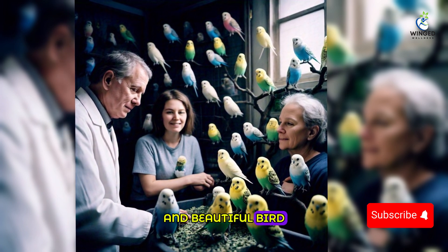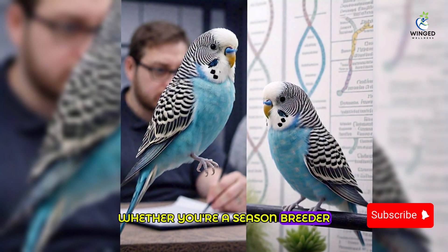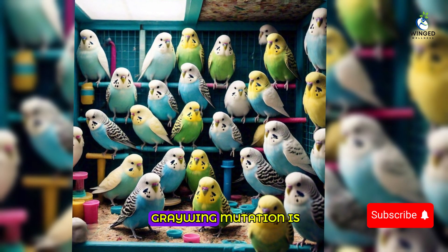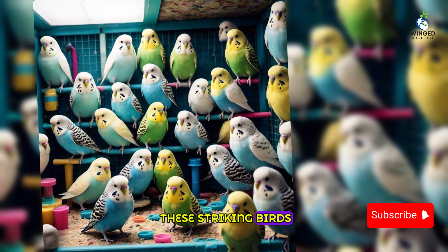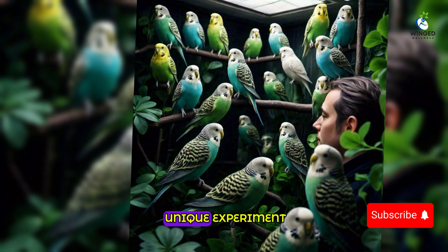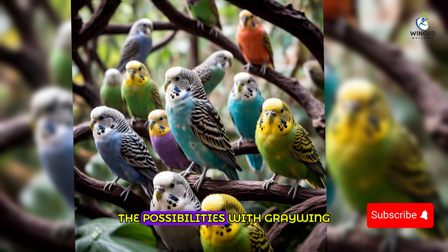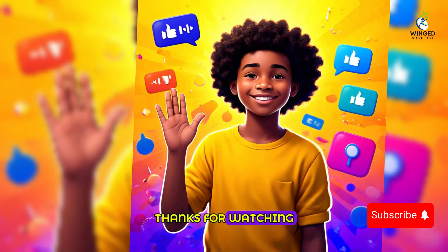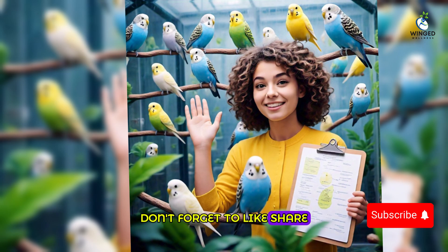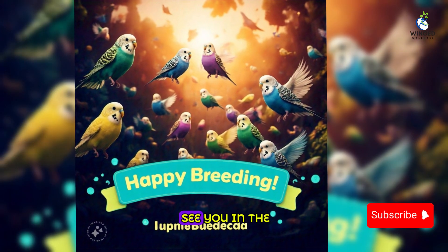The graywing mutation budgie is a fascinating and beautiful bird, and when combined with other mutations it creates a wide range of possible outcomes. Whether you're a seasoned breeder or someone new to the world of budgies, understanding the genetics behind the graywing mutation is key to successfully breeding these striking birds. The crossbreeding outcomes can range from subtle to dramatic — the possibilities with graywing budgies are endless. Thanks for watching; don't forget to like, share, and subscribe for more content on budgie breeding and care.